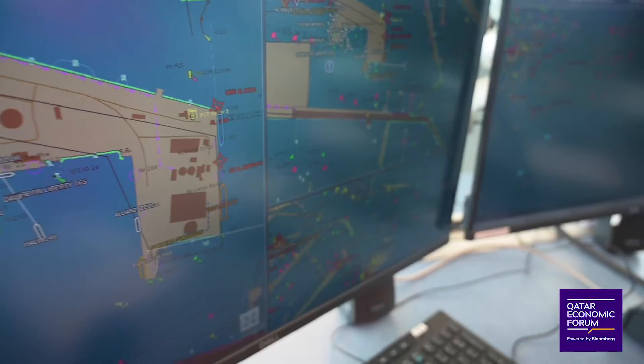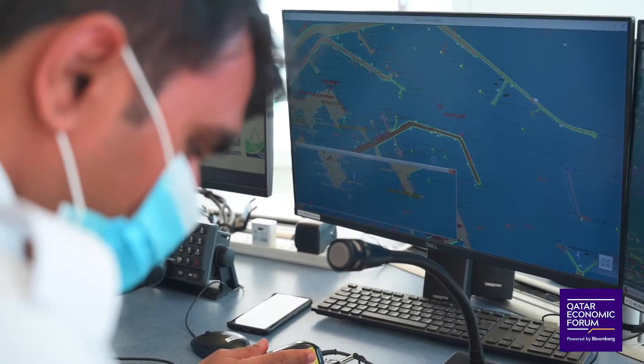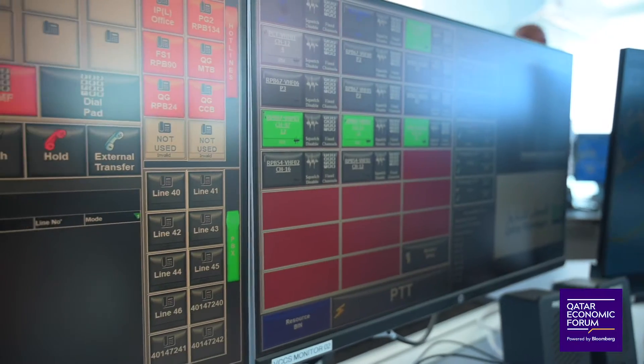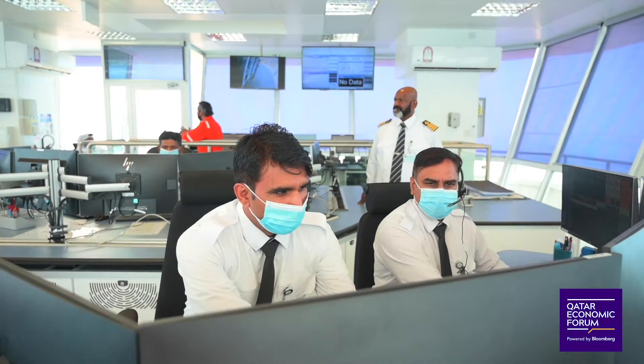Our journey started at the control tower on land. The operators here command a panoramic view of everything around them on the sea. We are very much located in the traffic control tower, where people are always operating around the clock, seven days a week without a stop, ensuring there is precise movement in and out. The teams in here monitor the direction, location, and loading status of each LNG vessel. Safety is the number one priority.